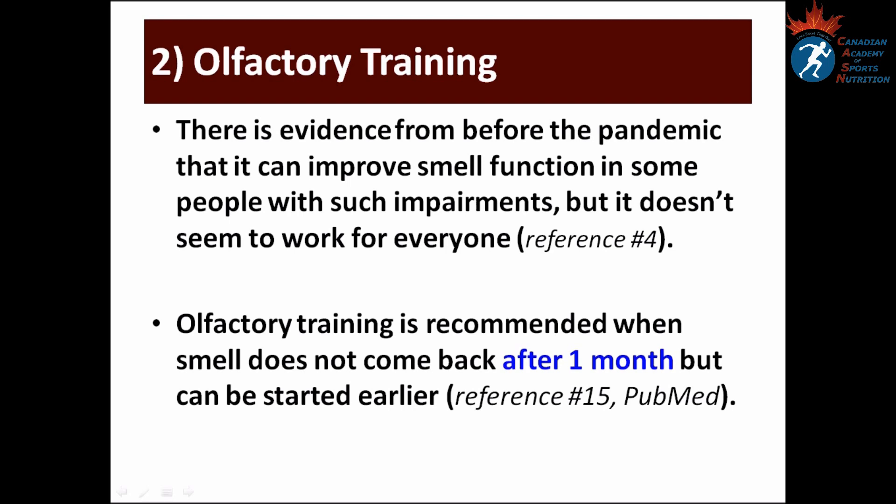Number two: Olfactory training. There is evidence from before the pandemic that it can improve smell function in some people with such impairments, but it doesn't seem to work for everyone. Olfactory training is recommended when smell doesn't come back after one month, but it can definitely be started earlier.